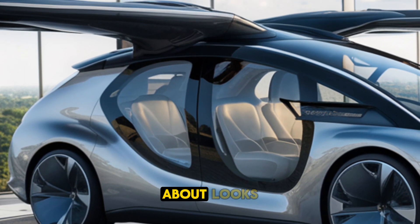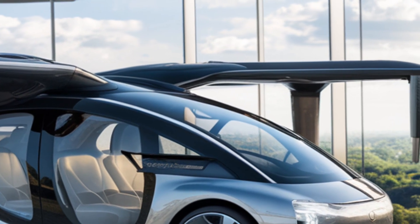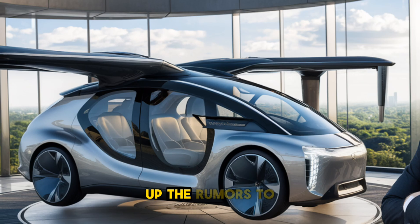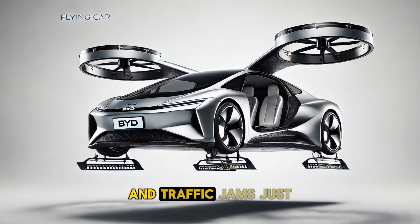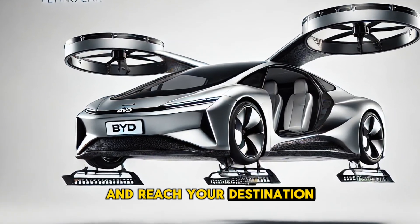It's not just about looks — this concept is engineered with practicality in mind. Equipped with cutting-edge rooftop propellers for vertical takeoff and landing, this vehicle can lift off from almost any flat surface, making urban flying a reality. No more long commutes and traffic jams; just lift off, glide through the skies, and reach your destination in record time.